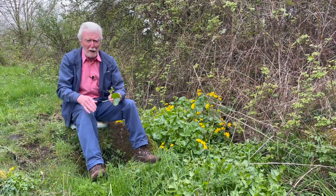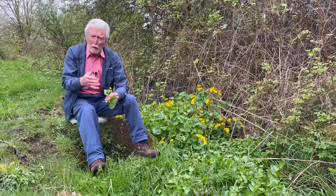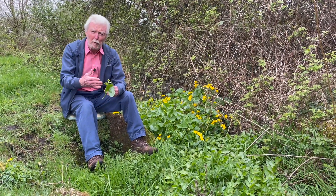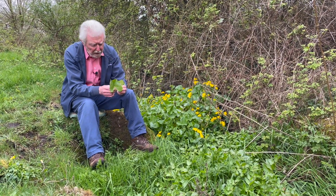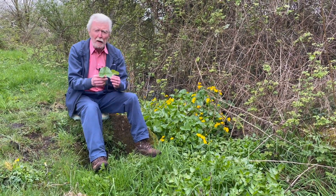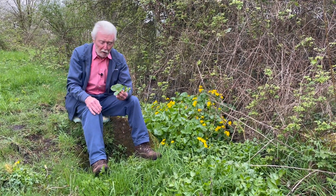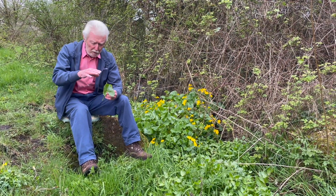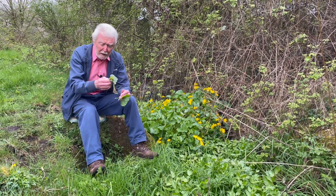Marsh marigold is a good example of the medieval doctrine of signatures, which held that God, who had made all things in the beginning for our use, would have left clues in the various plants as to what they were meant to be used for. Since the medieval imagination thought that the leaf of marsh marigold resembled the hoof of a horse, it was thought to be an infallible cure for the bite of a horse. It had a wide range of other medicinal and culinary uses, even though the plant is poisonous — but the poison is neutralised when it's heated or boiled.